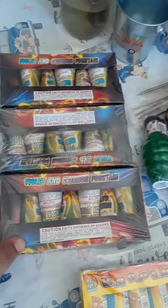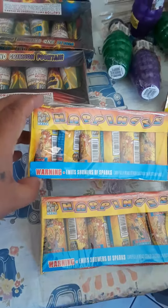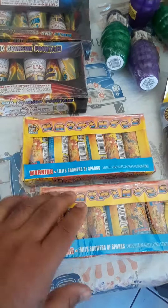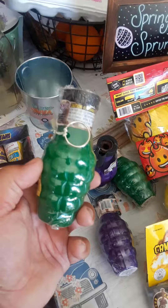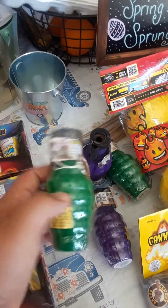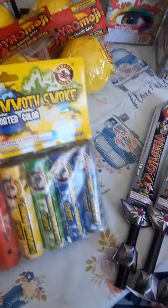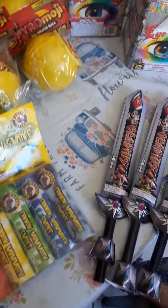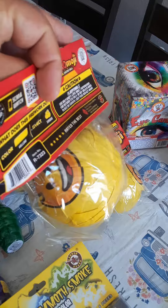First, we have three packs of little fountains. We have two packs of these crackling fountains — pretty much like crackling balls. We ended up getting four of these pull-string grenades, a six-pack by Cannon. These are actually pretty heavy. And then we got these Pyro Emoji Smoke jumbo balls.